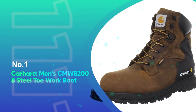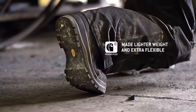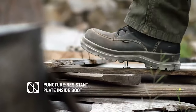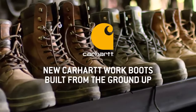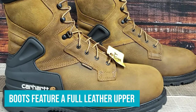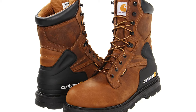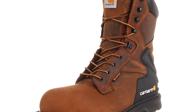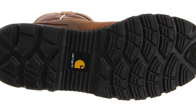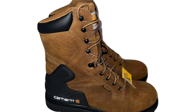Number 1: Carhartt Men's CMW 8200 8-Inch Steel Toe Work Boots. The first of our 8-inch ankle boots, this boot comes from a very reputable brand. There's a good chance you've worn a pair of Carhartt pants, a coat, or a shirt — and the quality of these boots matches the quality of the pants. These boots feature a full leather upper, making them very durable. The rubber soles feature a rigid design that will help give you more grip on things like ladders and slippery surfaces. Some folks note that the boots are not the lightest, but they are work boots, so take that comment with a grain of salt. It's tough to make a steel-toed work boot light. One benefit these do have is that the ankle has significant padding to provide some additional protection.